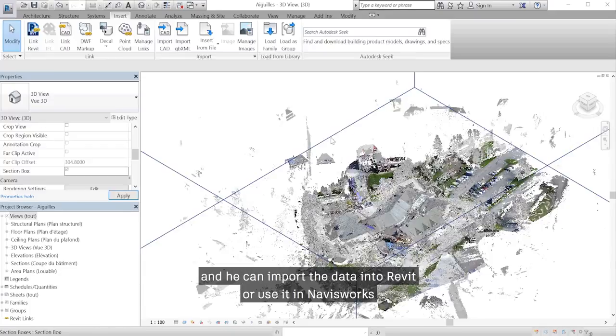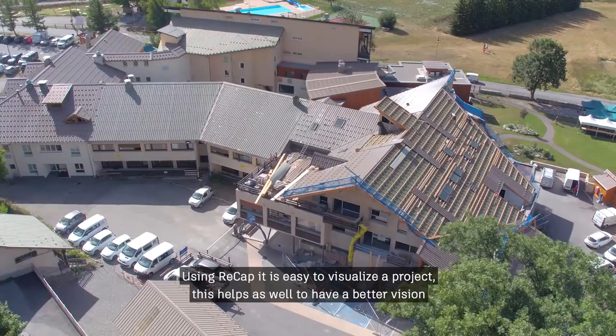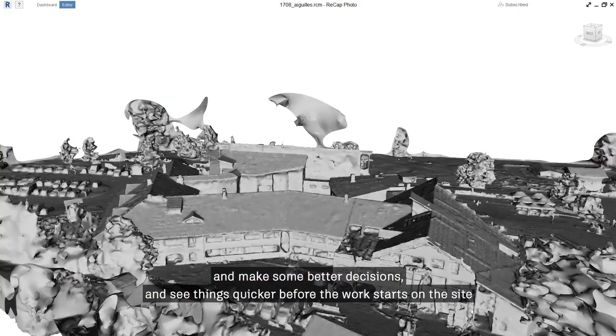Using FRECAP, it's pretty easy to visualize a project. This helps to have a better vision, make good decisions, and see things more quickly before work starts on site.